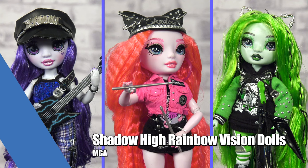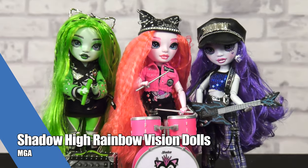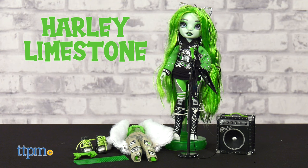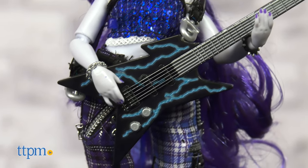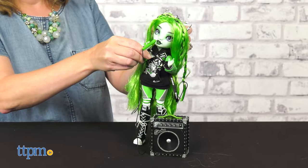Play out the music competition from Rainbow High with the Shadow High Rainbow Vision dolls from MGA. Collect Harley Limestone, Mara Pinkett, and Uma Van Hoos, plus their musical instruments for lots of creative fashion and imaginative music play.